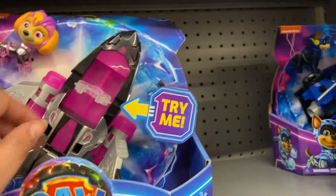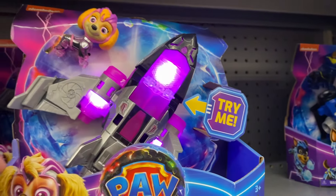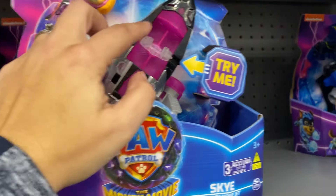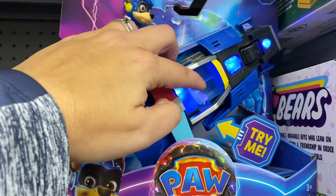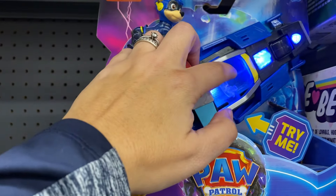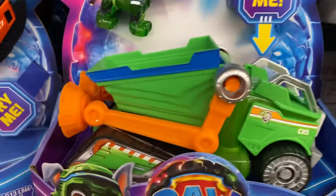I'm here in Walmart looking at Paw Patrol the Mighty Movie toys. We have Skye, and these all retail for about $18. Then I have Chase, and then I have Rocky.